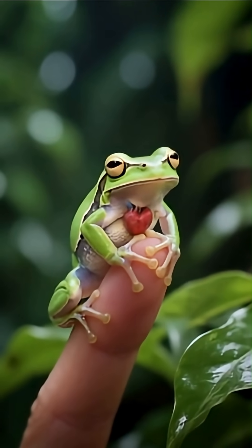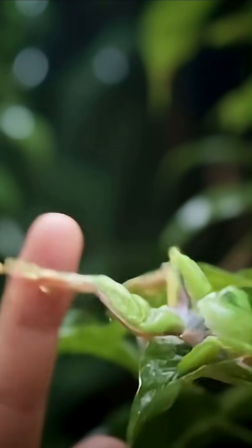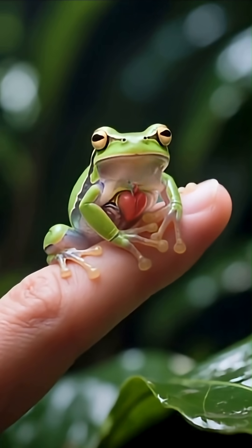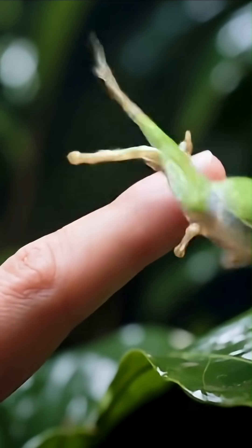The glass frog's translucent belly doesn't just reveal its beating heart. Under UV light, its blood cells retreat into its liver, making it almost completely invisible at rest.